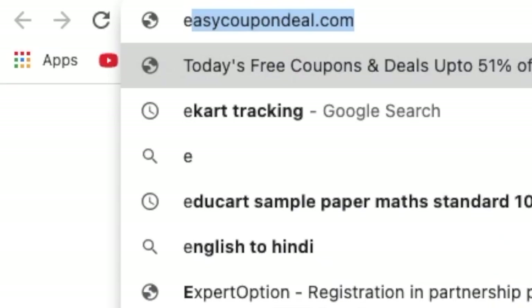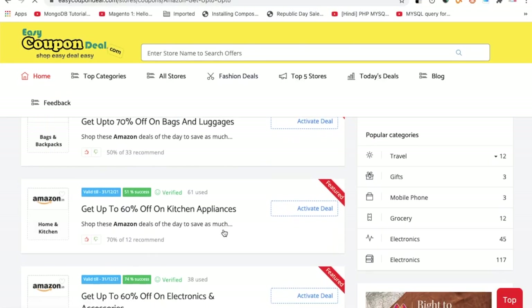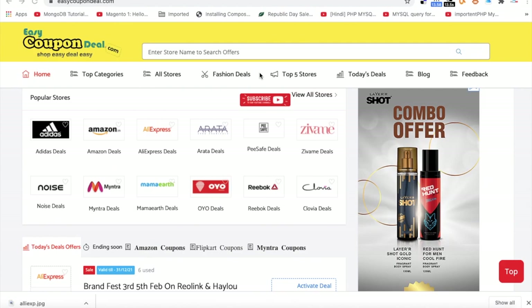Visit www.easycoupondeal.com, search the store name, and click on any title. Check all offers, click on the activate deal or click to copy button.